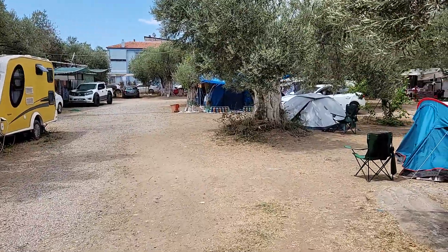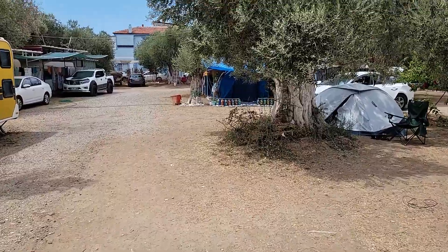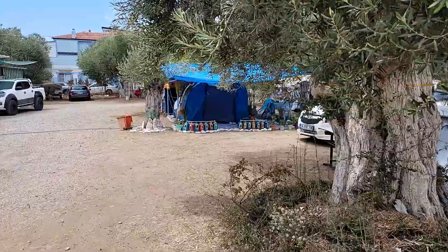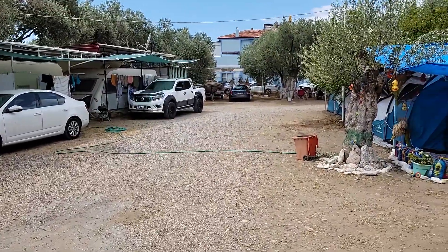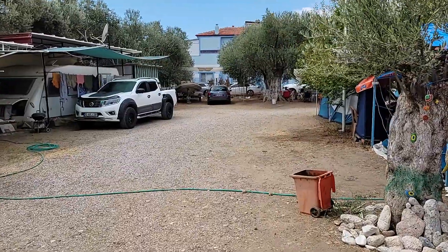Karavanlar için enteresan bir detay yapmışlar: bahçe alanınız var. Karavanınızı size özel bir bahçe alanına koyuyorsunuz; ön tarafta masanızı, sandalyenizi çıkartabiliyorsunuz. Karavanlarda iki türlü ücret alınıyor: biri deniz kenarında — sol taraftakiler biraz daha pahalı — sağ tarafta arkadakiler ise biraz daha düşük fiyatlı.